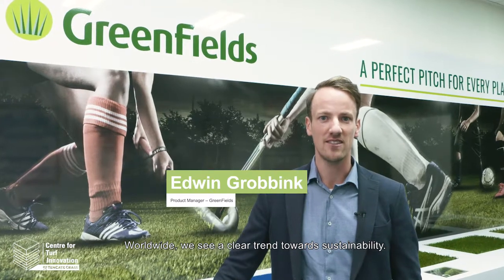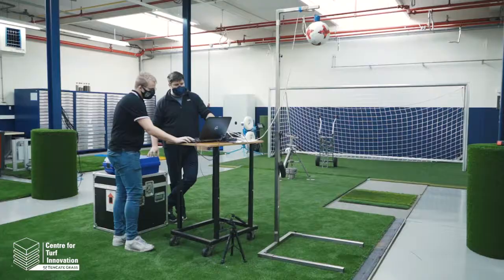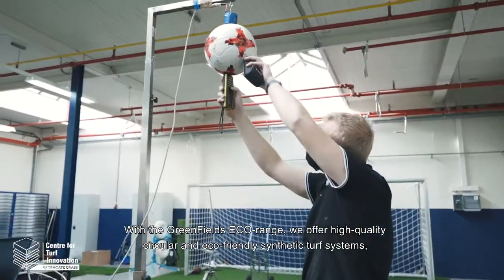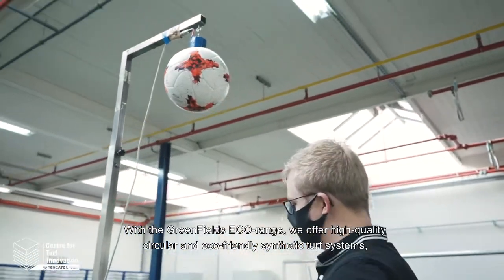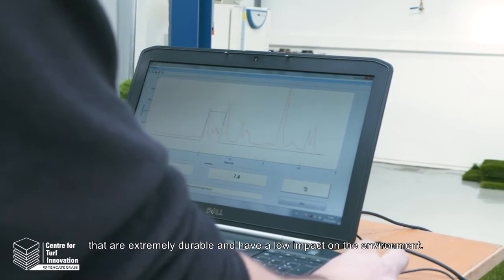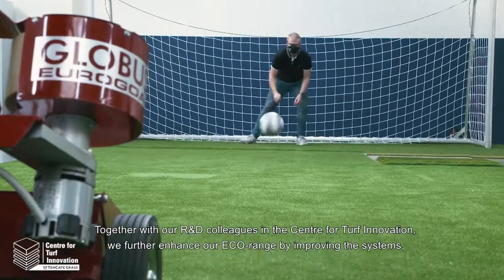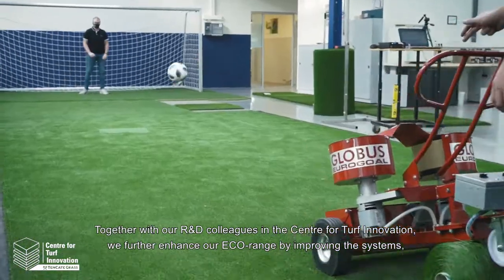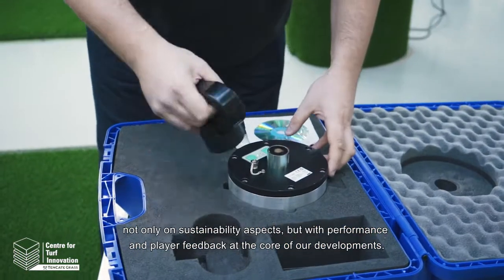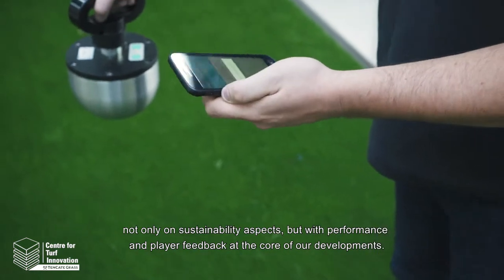Worldwide we see a clear trend towards sustainability. At Greenfields we are responding to this with the introduction of our EcoRange. With the Greenfields EcoRange we offer high quality, circular and eco-friendly synthetic turf systems that are extremely durable and have a low impact on the environment. Together with our R&D colleagues in the Center for Turf Innovation, we further enhance our EcoRange by improving the systems not only on sustainability aspects but with performance and player feedback at the core of our developments.